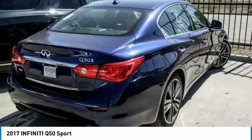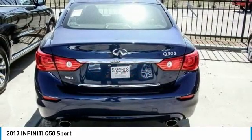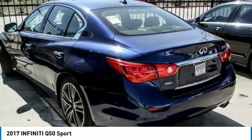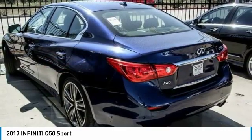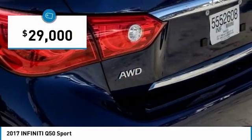The breathtaking performance of Infiniti's Q50 engine leaves nothing to be desired. The engine block is crafted out of aluminum alloy to help reduce weight and increase responsiveness, giving you incredible power and a truly thrilling drive. And is priced below $30,000.